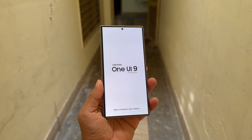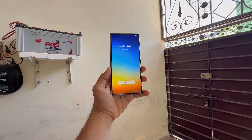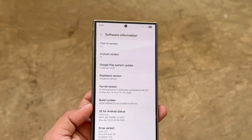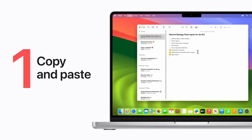Samsung's next big upgrade might finally fix one of the most annoying limitations across Galaxy devices. Samsung Galaxy users may soon get a feature that makes switching between devices far more seamless. Google is actively developing Android 17, and early clues suggest that a new universal clipboard system is on the horizon. With it, you could copy something on one device and instantly paste it on another without any extra steps. Apple users have enjoyed this convenience for years, and now Android seems ready to close the gap. If everything aligns, Samsung may introduce this long-awaited feature in its upcoming One UI 9 update.